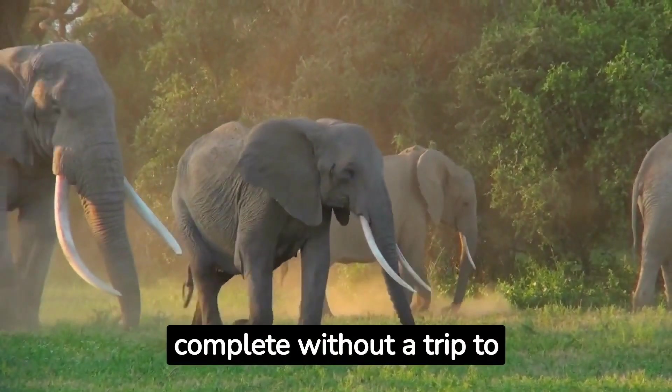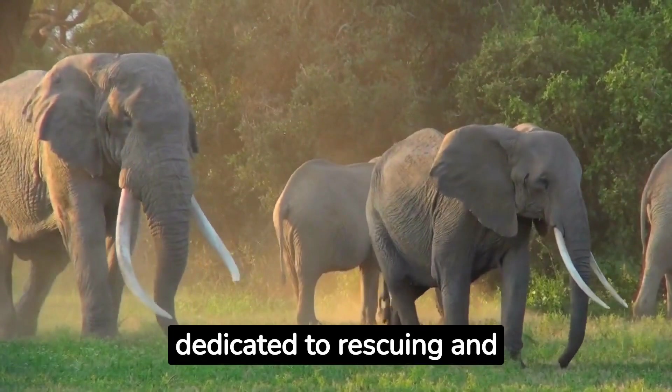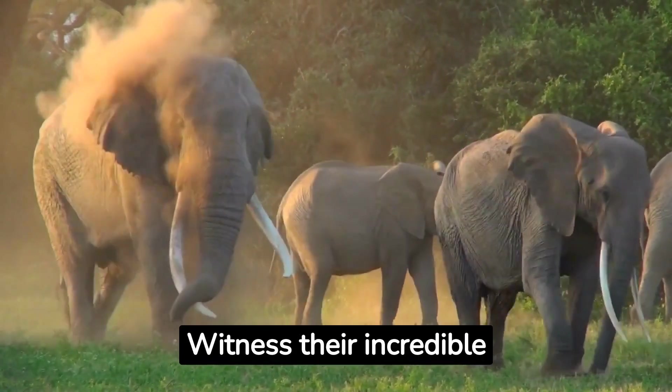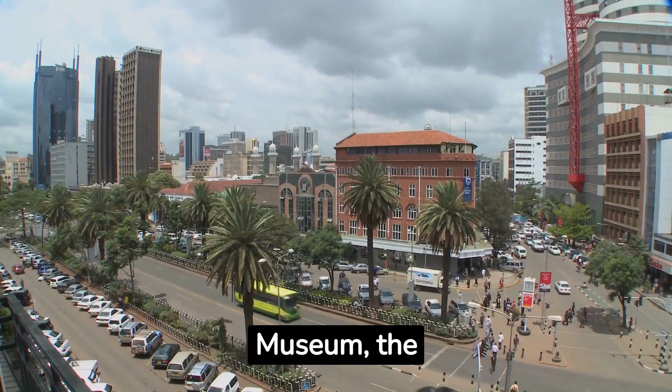No visit to Nairobi is complete without a trip to the David Sheldrick Wildlife Trust. This conservation centre is dedicated to rescuing and rehabilitating orphaned elephants and rhinos. Witness their incredible work during the daily feeding and mud bath sessions.